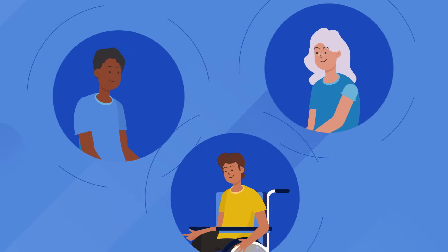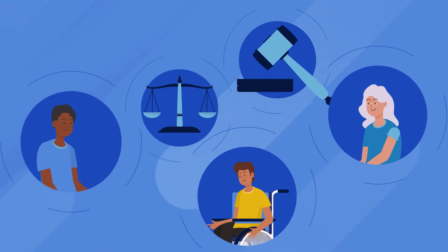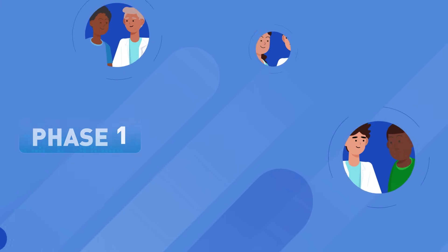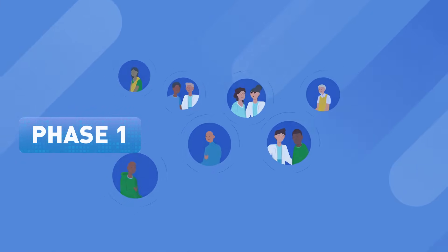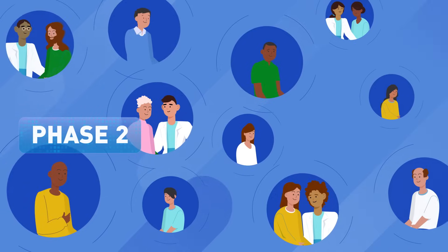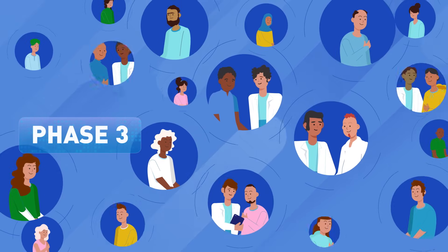These clinical trials, which can take about six years to complete, must follow a set of laws and regulations that are meant to protect the rights, safety, and welfare of volunteers. There are typically three phases in a clinical trial, with each phase involving more patients.